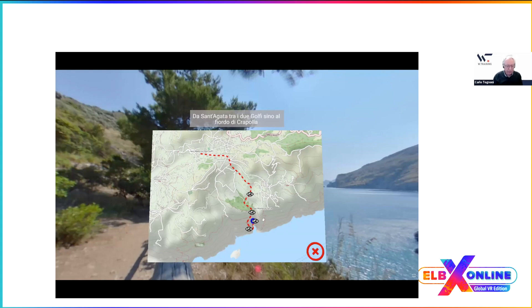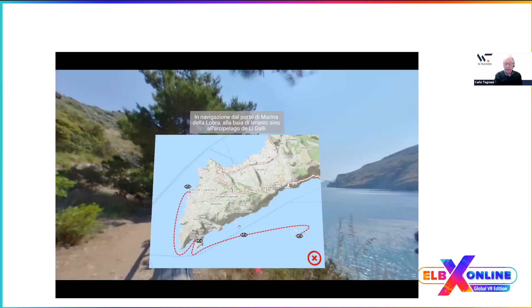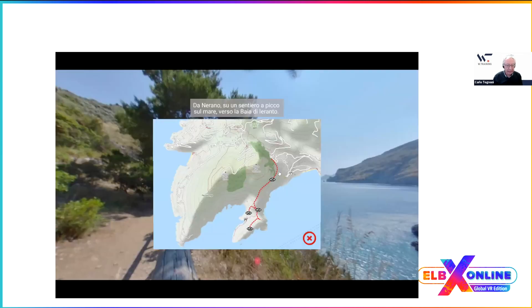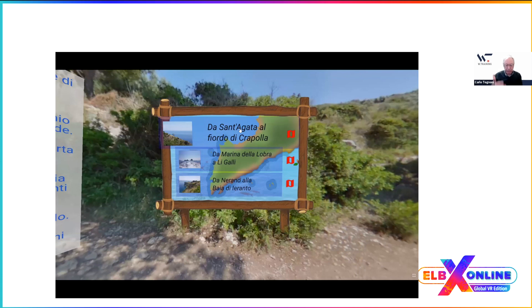For each path you have the map describing it. One path will be done by boat on the sea, and another is a path on land. Let's start walking and going down to the sea — from Sant'Agata, a small hamlet on top of the mountain, down to Crapolla Fjord, a narrow bay on the sea.